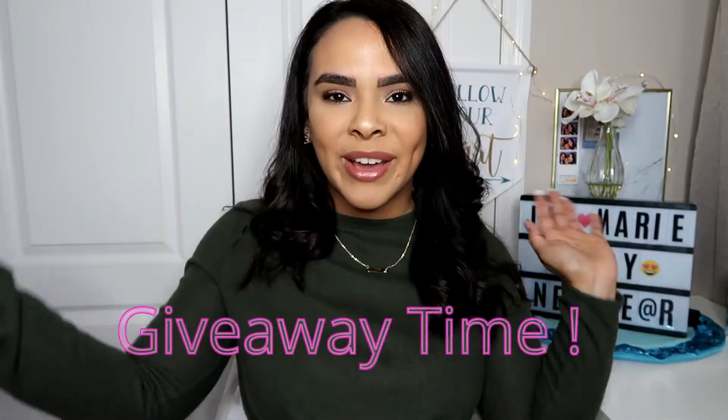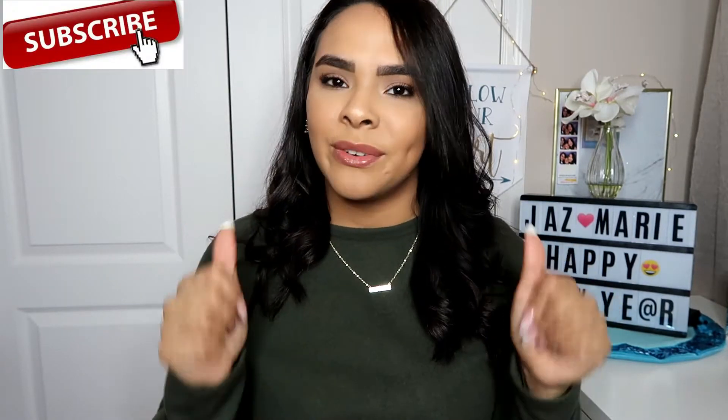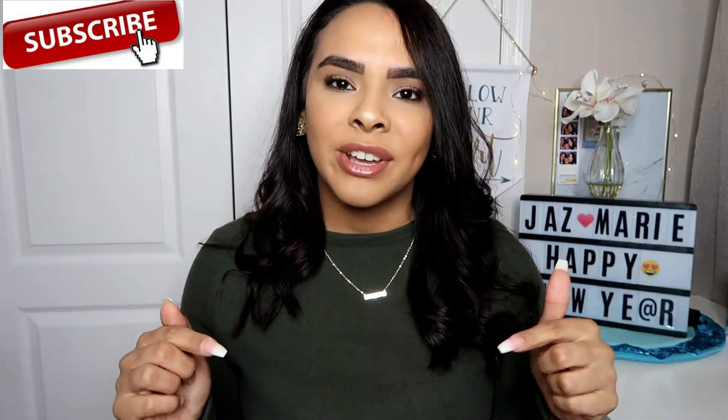I'm going to be doing a giveaway! I want to give thanks to all those people subscribing to my channel — thank you guys so much for showing so much love. At the end of this video I will be showing you guys the products I'm going to be giving away and how to enter. If you enjoy this video, don't forget to give it a thumbs up and subscribe before you leave.